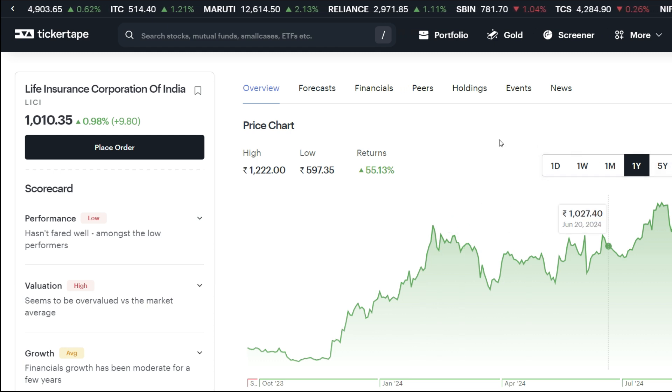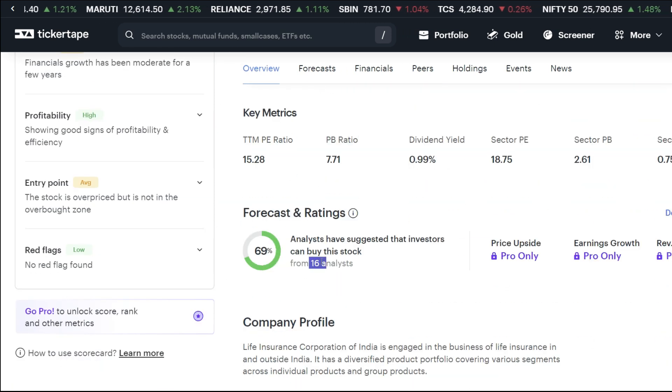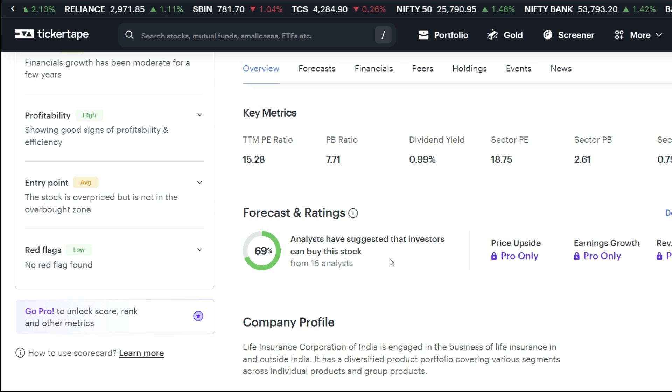Let's talk about the forecast rating. Looking at analyst buy recommendations, there are 16 analysts in the forecast rating, with 69% giving a buy rating. We can see the stock performing well.